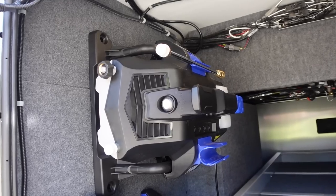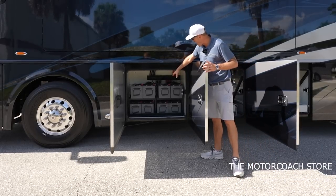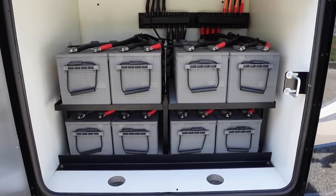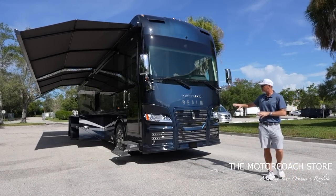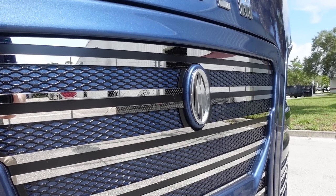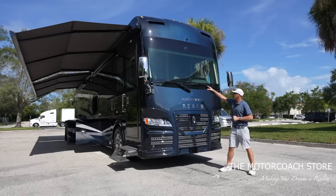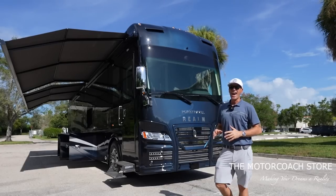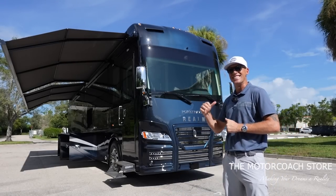Up front is your bank of house batteries — they have 11 of 22 date codes. Beautiful styling on the front end of this coach with all the stainless and beautiful lighting. I love the Four Travel Realm badging, and you can see the collision mitigation system. But the interior is one that a lot of you are going to get excited about, so let's go take a look inside.